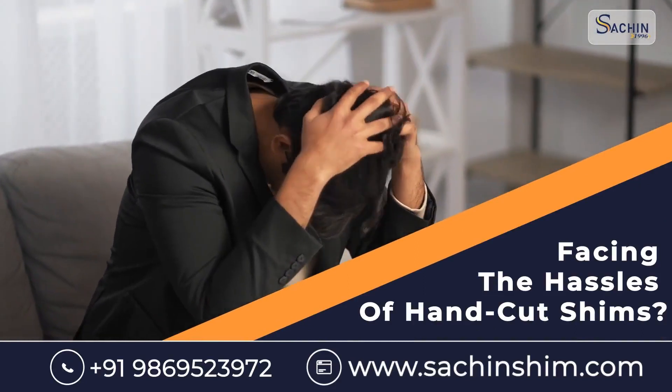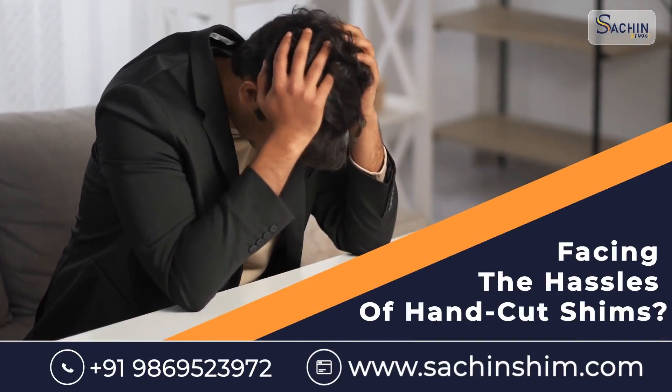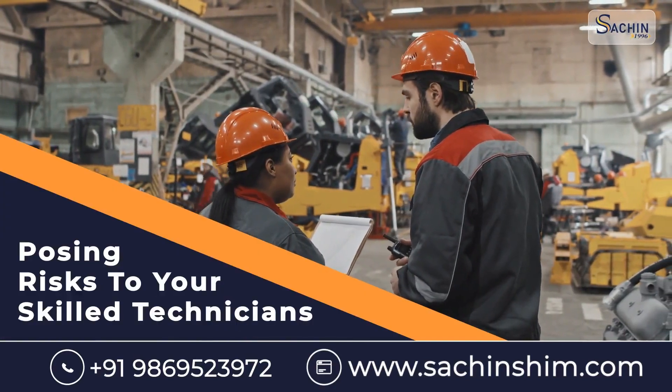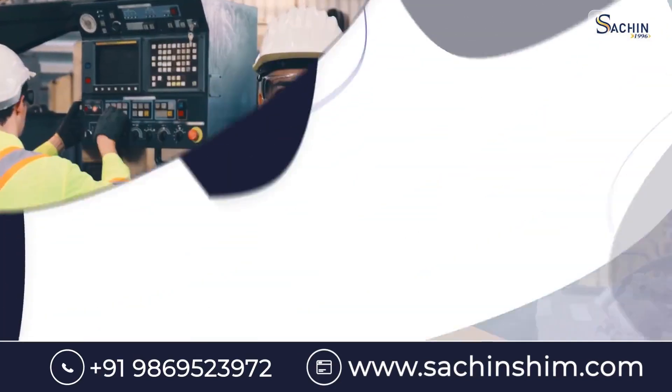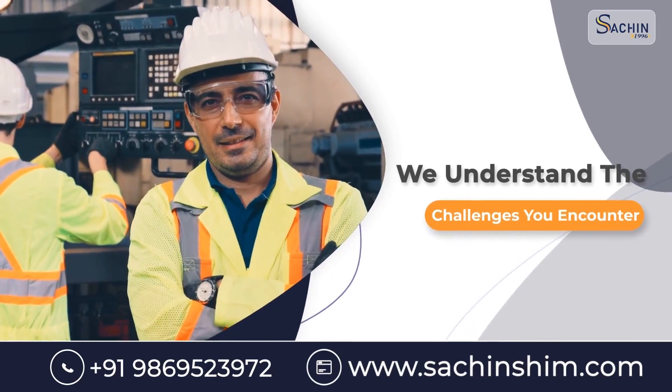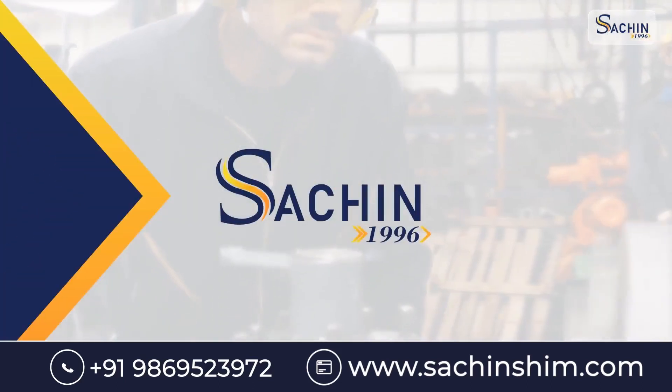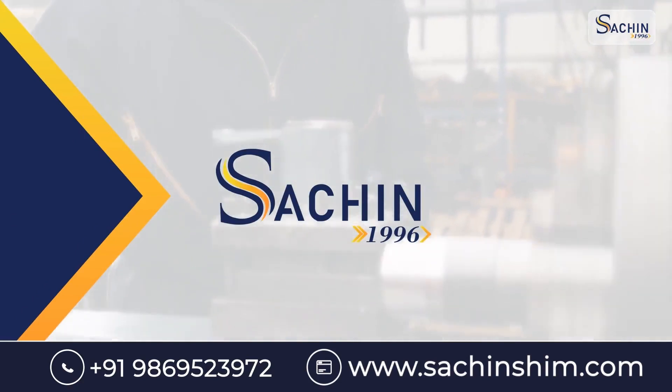Are you tired of facing the hassles of hand-cut shims? From inaccuracies to sharp edges posing risks to your skilled technicians, we understand the challenges you encounter. Worry no more — Sachin Shim offers a revolutionary solution to your problems.